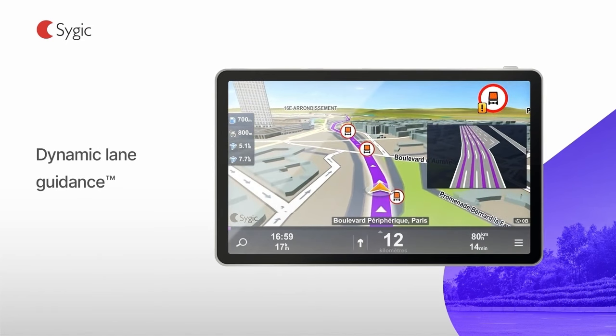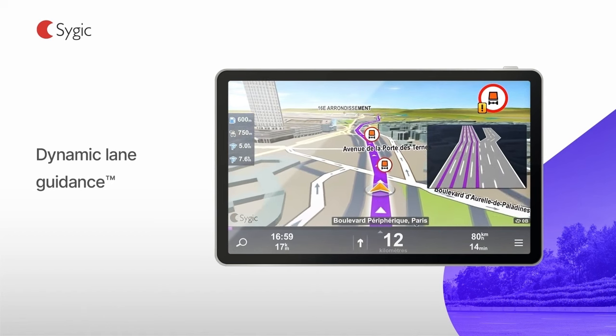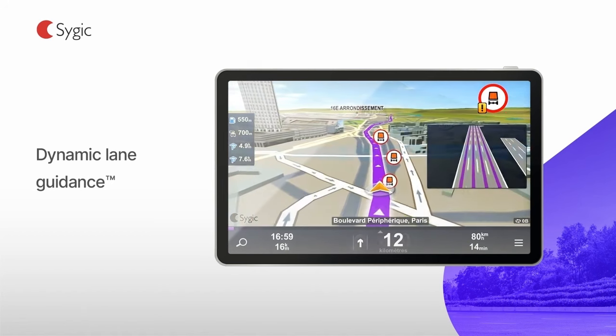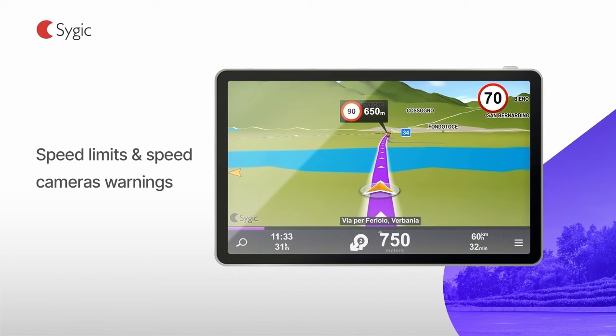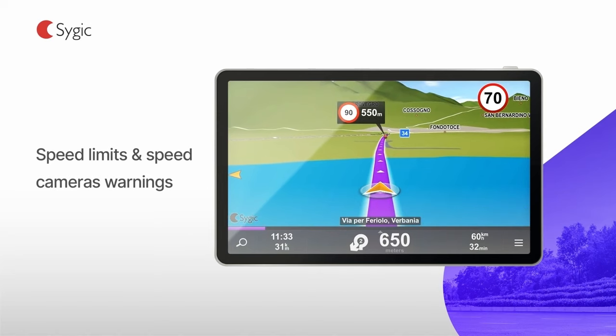When navigating a complicated junction, dynamic lane guidance moves as you go and clearly shows the right lane to be in. For increased safety and a smooth driving experience, Sygic Truck Navigation shows the upcoming speed limit change before it becomes effective.